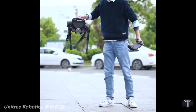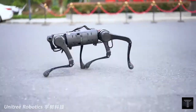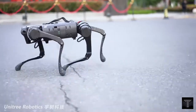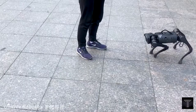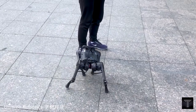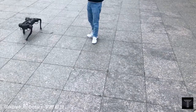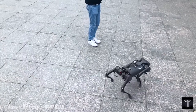The A1 weighs about 26 pounds, including its battery, and has a battery life of up to 2 hours. The robot is small, about 1 foot wide and 2 feet long, and it can move shockingly quickly. Unitree says the robot's walking speed is about 10 feet per second, or 7 miles per hour.